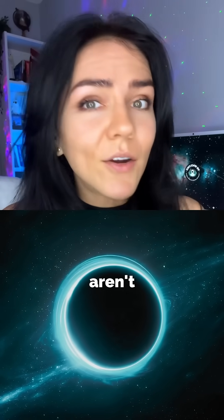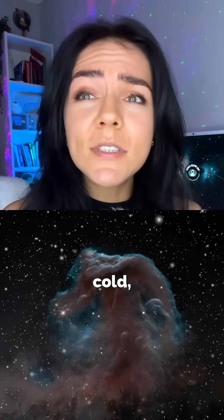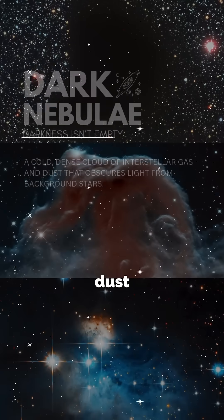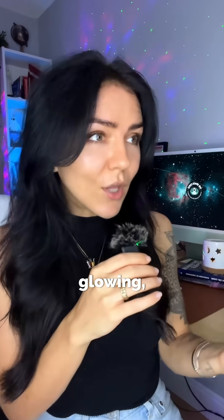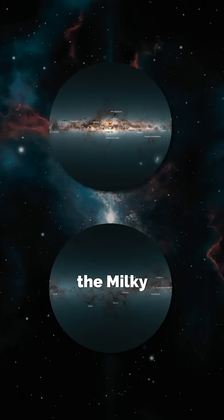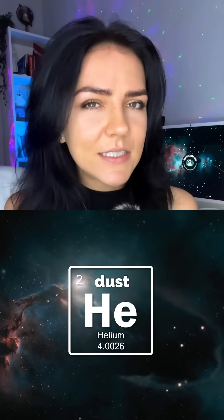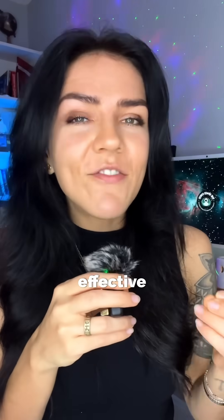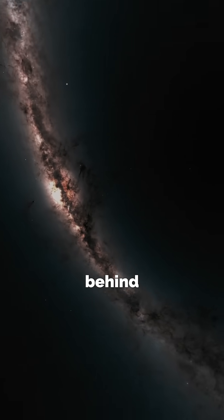Some of the darkest regions in the sky aren't empty at all. They're called dark nebulae and they are cold dense clouds of gas and dust that block the light from stars behind them. Instead of glowing, they appear as dark silhouettes that are carved into the Milky Way. They're mostly made of molecular hydrogen and helium mixed with tiny tiny dust grains, and these dust grains are so effective at absorbing light that entire star fields disappear behind them.